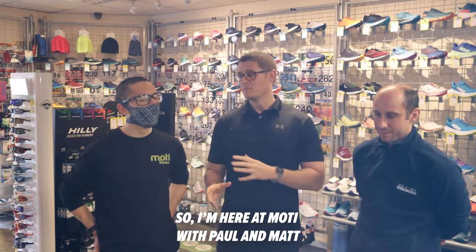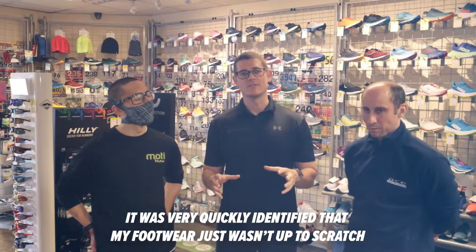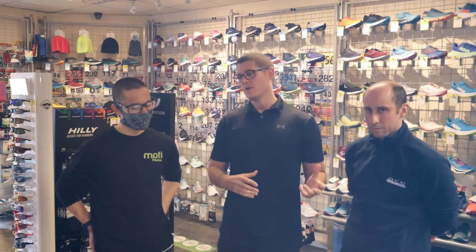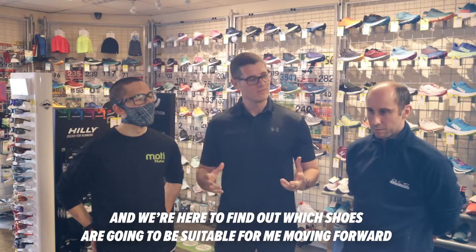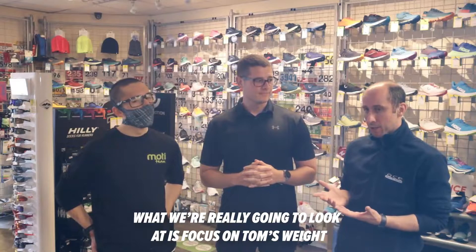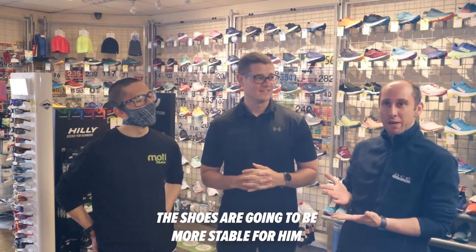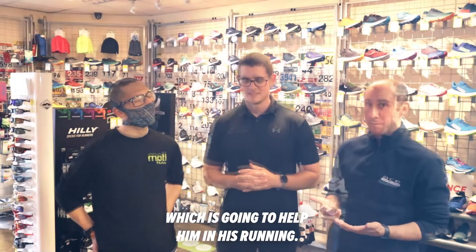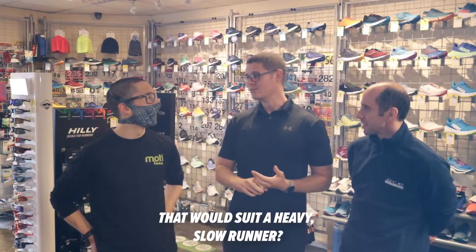So I'm here at Moti with Paul and Matt. From my previous testing, where Matt did some strength testing and gait analysis, it was very quickly identified that my footwear just wasn't up to scratch. We're here to find out which shoes are going to be suitable for me moving forward. What we're going to really look at is Tom's weight to some aspect, and make sure the shoes are going to be more stable for him, which are going to help him in his running.